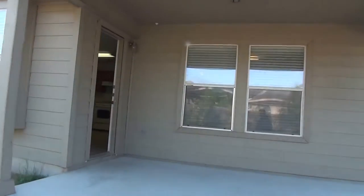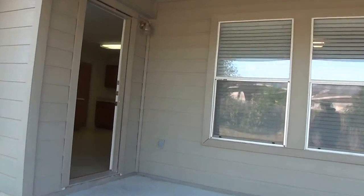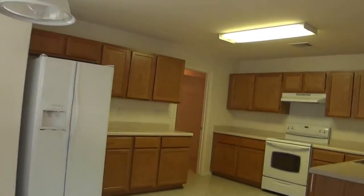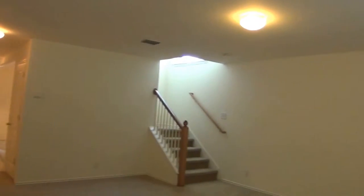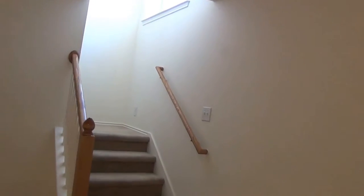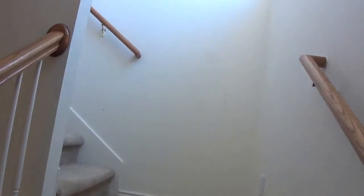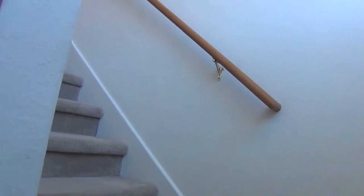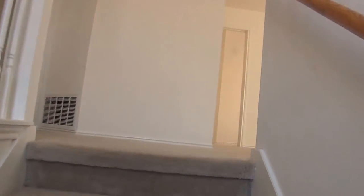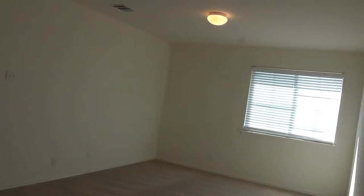We'll go back inside and go upstairs to check out the loft and the bedrooms. This is a four bedroom. The loft area is right here on the right — you can use that as a play area, game room, TV space, office space, whatever you need it for.